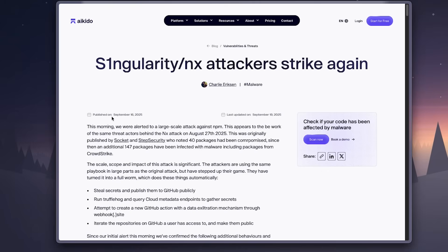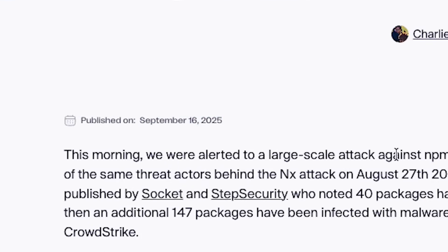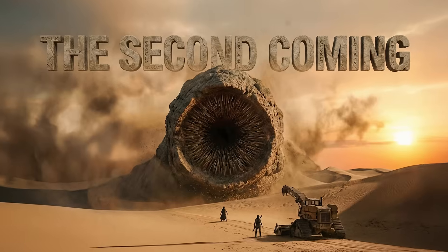This is not their first rodeo. They executed the first Shai-Hulud attack back on September 16, 2025. And this time they're even being cheeky about it, nicknaming this one 'the second coming.'